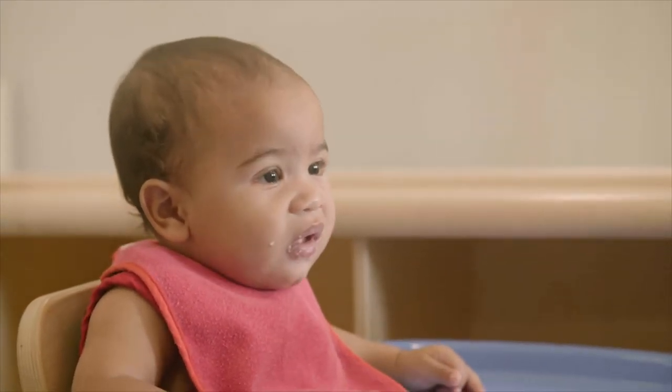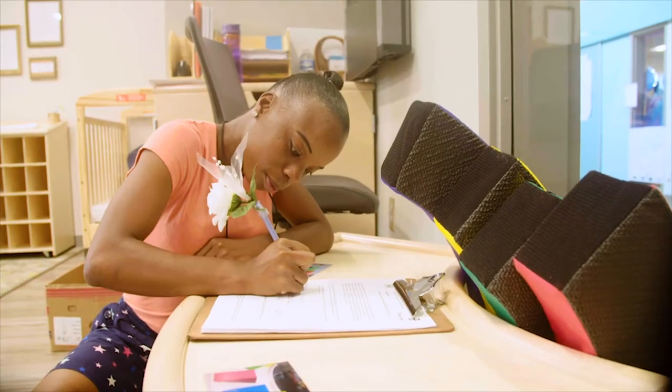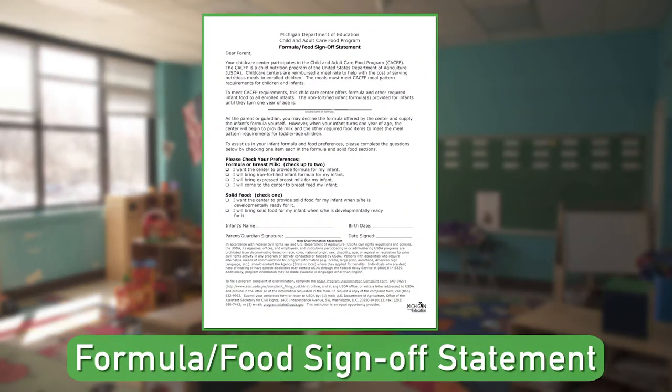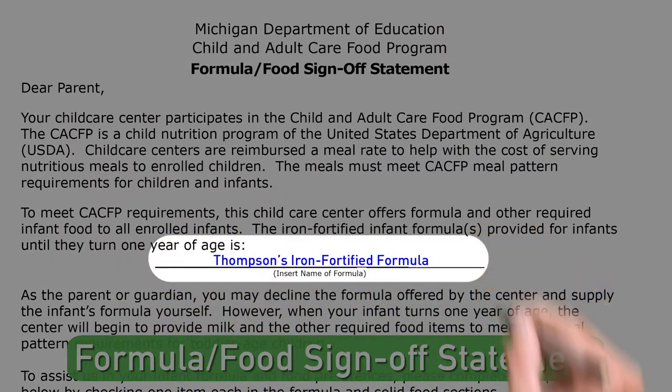A few things before we jump into the infant meal pattern. Before we can serve meals to infants, we need to get parents and caregivers to fill out the formula food sign-off statement. On the formula food sign-off statement, insert the name of the iron-fortified infant formula you'll be providing to infants in your care.